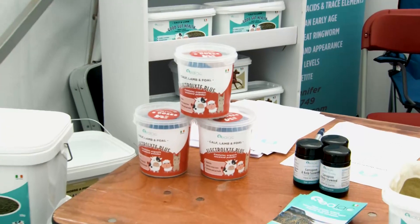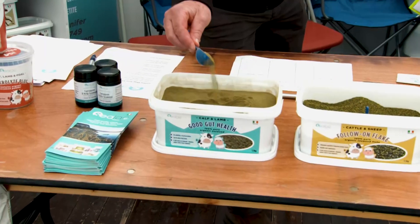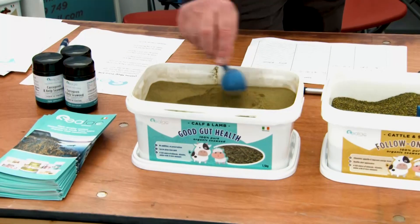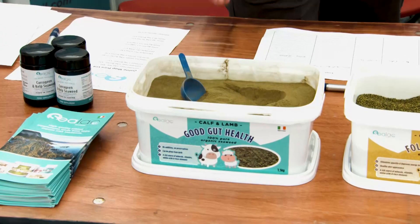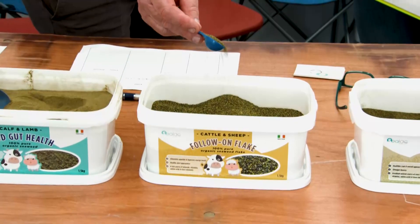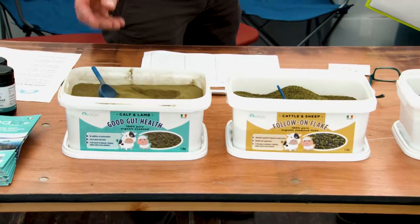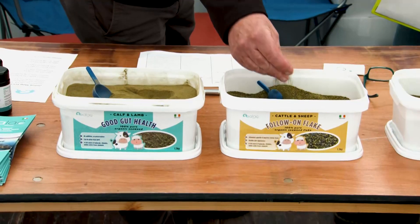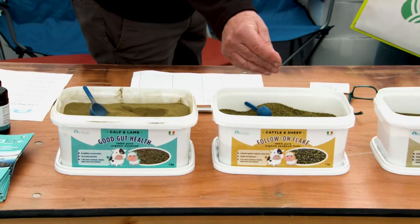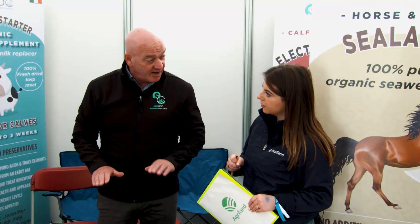Once they've had the electrolyte, we have a powder for calves that we mix in with milk replacer — a very fine powder. They stay on that for three to four or five weeks, as long as they're on the milk replacer. Then as they move on to the crunch, we have a flake here — the grain is a bit coarser. You just sprinkle that on the crunch and keep them on that. It's all about keeping the balance right, not letting the animals get deficient in anything at all.